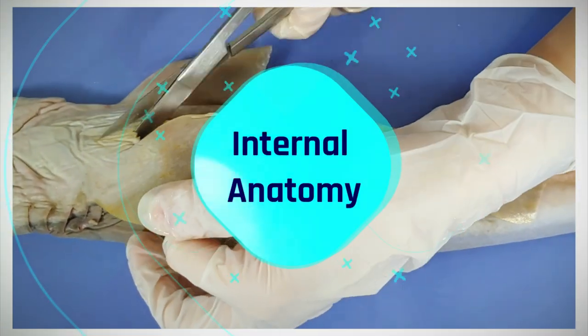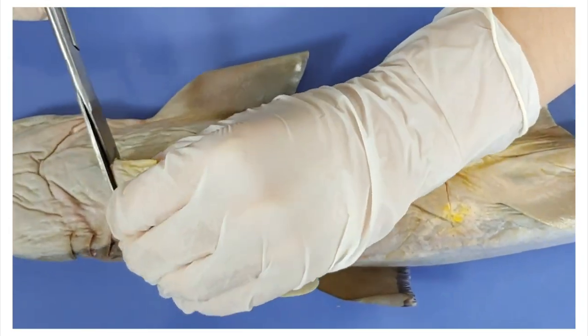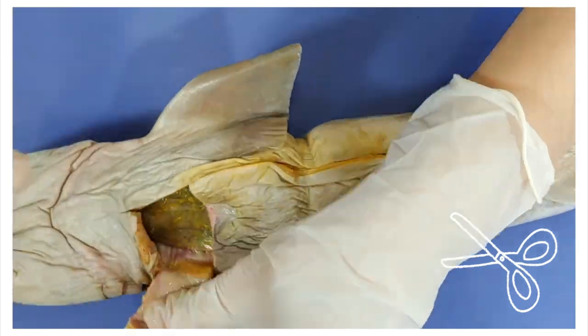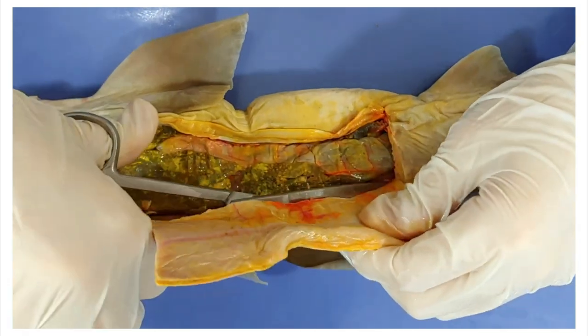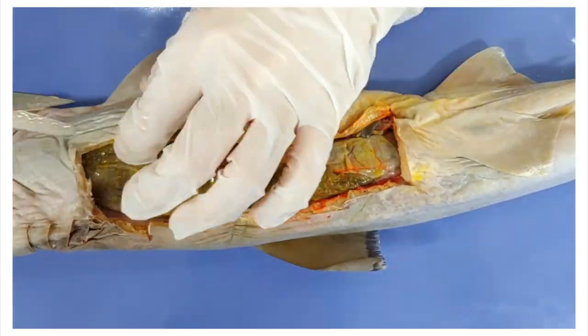Now we'll dive into the internal anatomy. I'm putting the shark belly up and I'm cutting into the body cavity, which is also called the coelom. I'm using the scissors to cut through the muscular body wall, going until I reach just under the gills and just below the pelvic fin to cut out a little window on both sides.